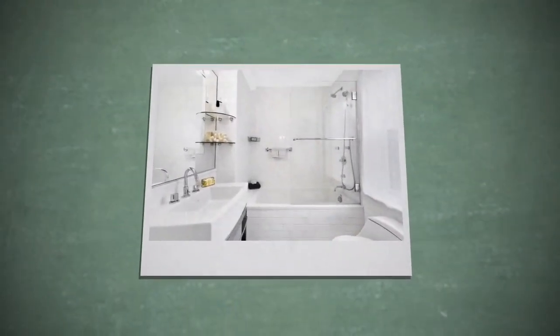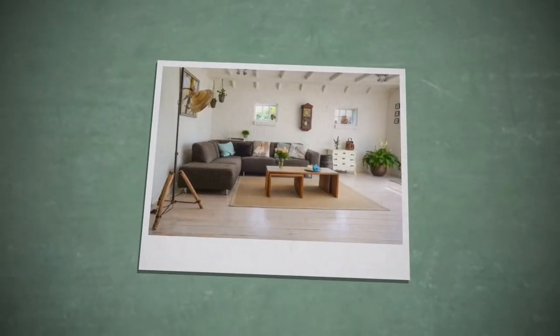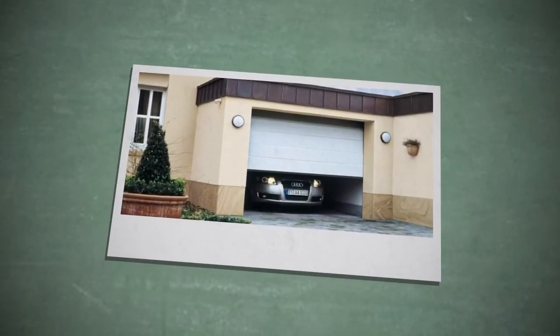Bathroom. Bathroom. Living room. Living room. Garage. Garage. Oh my gosh.